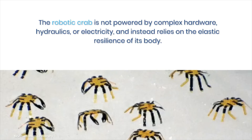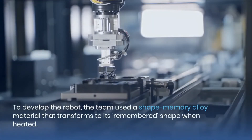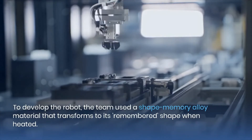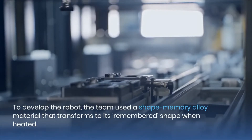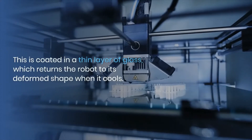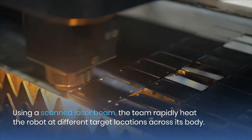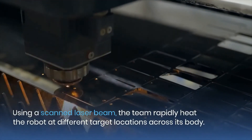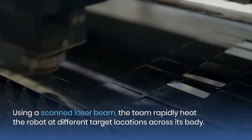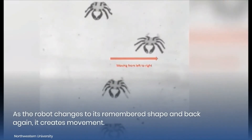The robotic crab is not powered by complex hardware, hydraulics, or electricity, and instead relies on the elastic resilience of its body. To develop the robot, the team used a shape-memory alloy material that transforms to its remembered shape when heated. This is coated in a thin layer of glass, which returns the robot to its deformed shape when it cools. Using a scanned laser beam, the team rapidly heats the robot at different target locations across its body. As the robot changes to its remembered shape and back again, it creates movement.